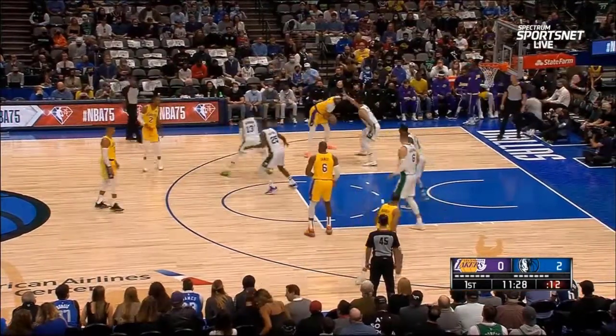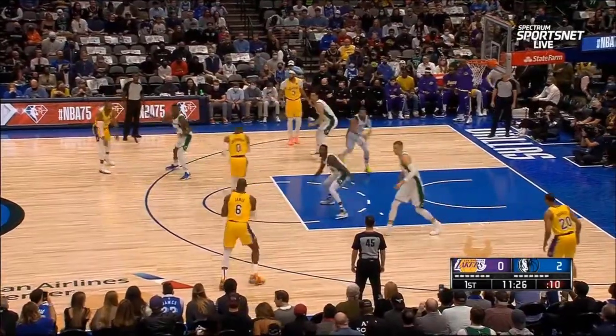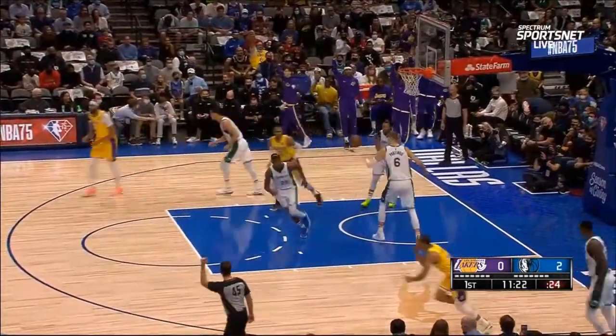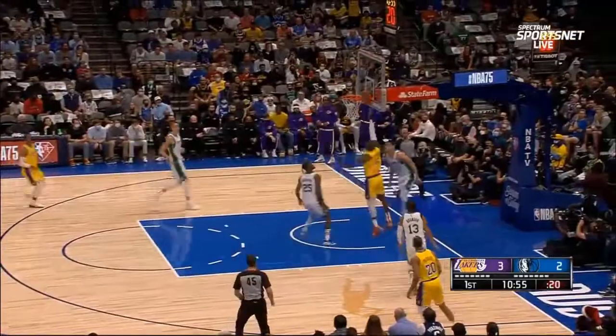Here's Wayne Ellington down low to Anthony Davis. Davis back to Wayne and now LeBron on the right side. Avery Bradley for three — good. Boy, he's been hot from three lately. He's on the run. LeBron down the middle all the way, got to the rim and in.